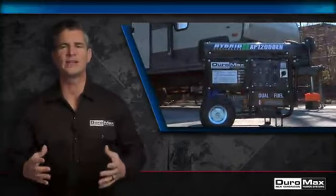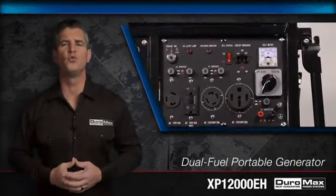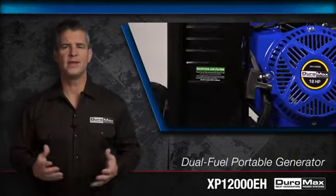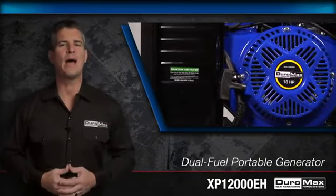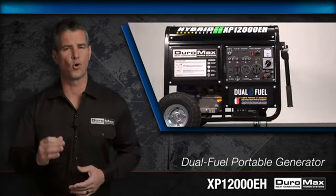Be ready for anything with Duramax's XP12000EH, the 12,000-watt dual fuel portable generator. Nicknamed the Beast, this unit provides the power normally found in home standby units, but in a portable package.